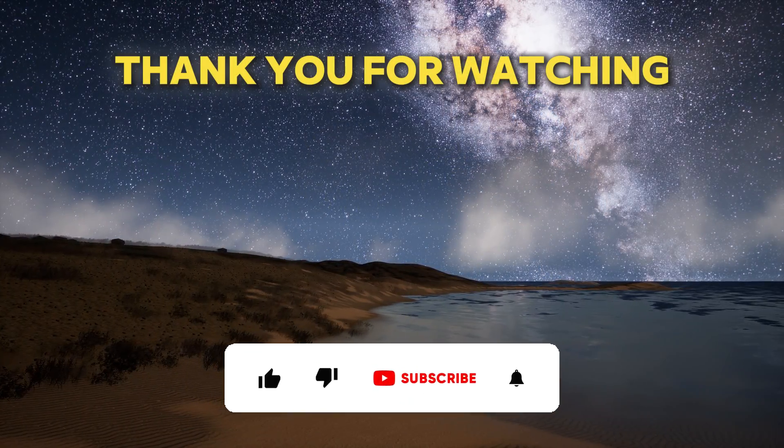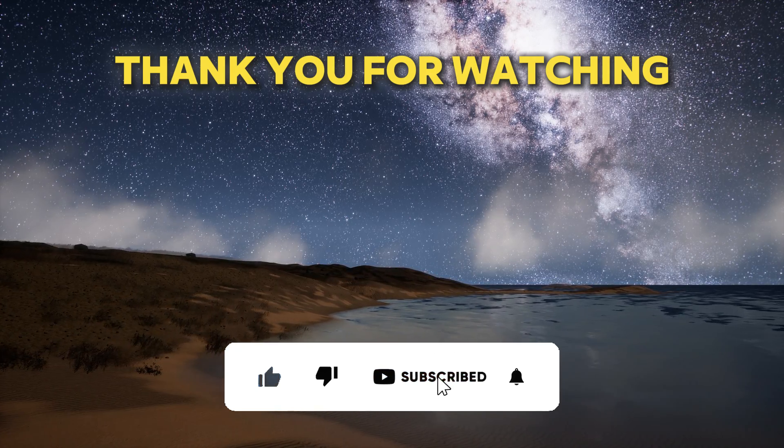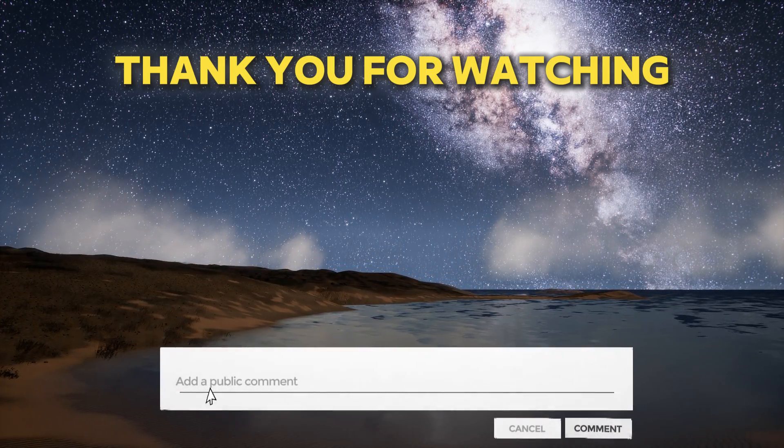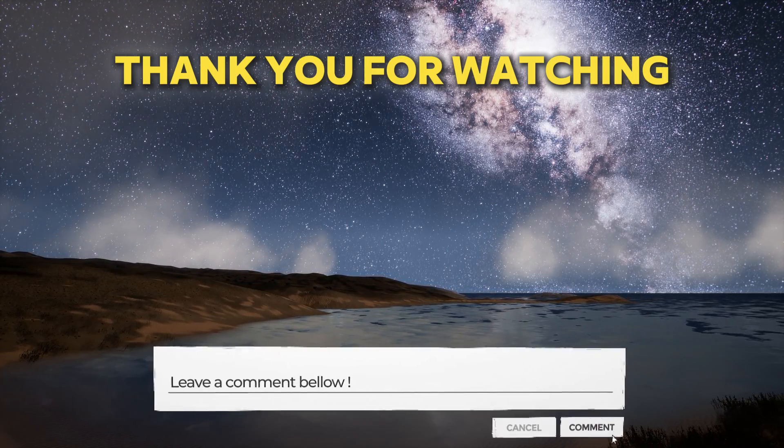If you enjoyed this video, don't forget to like, share, and subscribe for more updates on space exploration and scientific discoveries. And don't forget to leave a comment below. Thank you for watching, and see you next time!